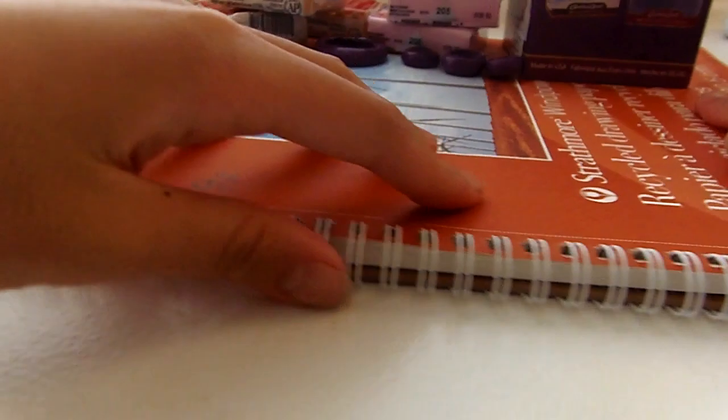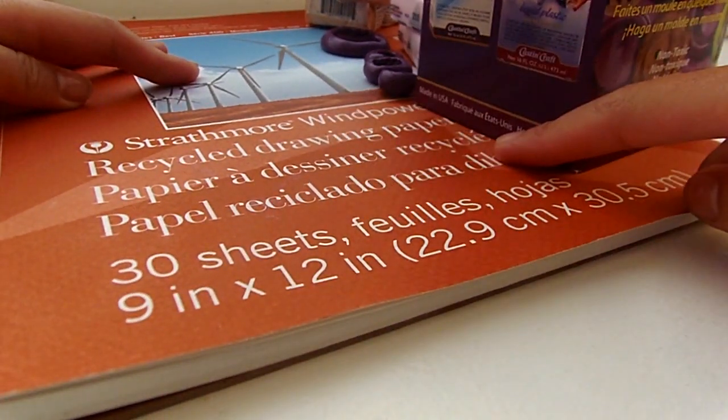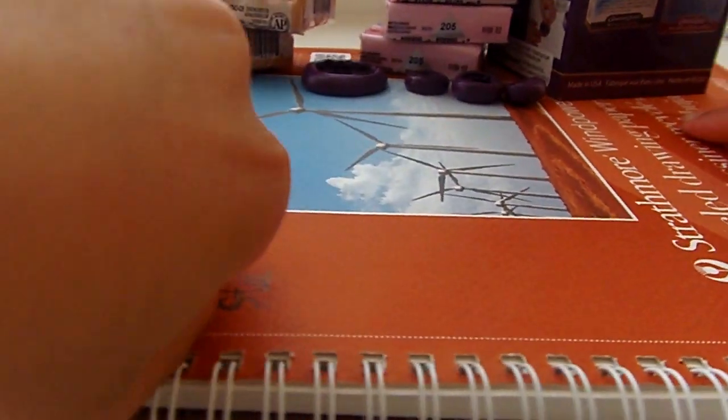First is my Michael's haul. So you can see the dimensions of this sketchbook here, and it's Strathmore Wind Power — no discount.